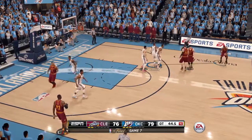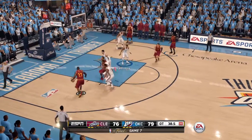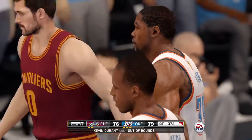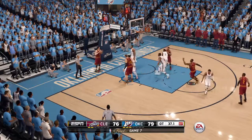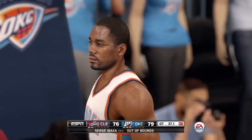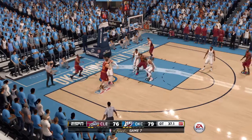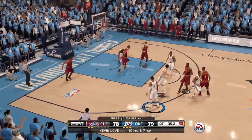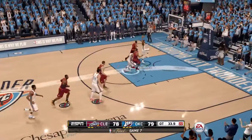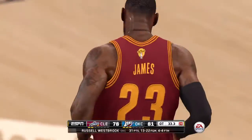Irving against Westbrook. To James. LeBron James with 21 points and three assists. Ball goes out of bounds. To the basket — knocks it down. One-point game. You're not going to see a better possession in the NBA from both sides of the ball. Westbrook with the dunk off a beautiful feed. We'll have a timeout — they want to talk it over.